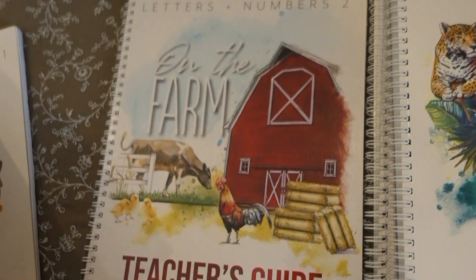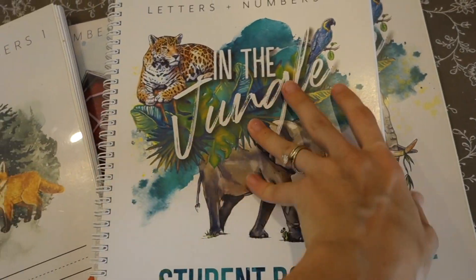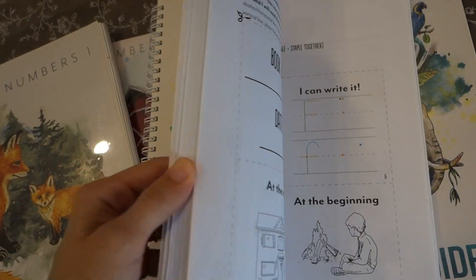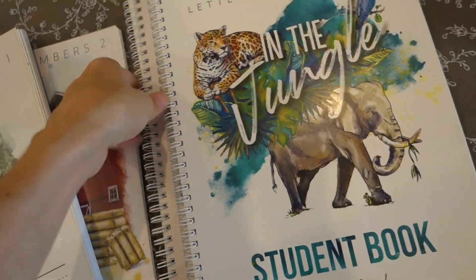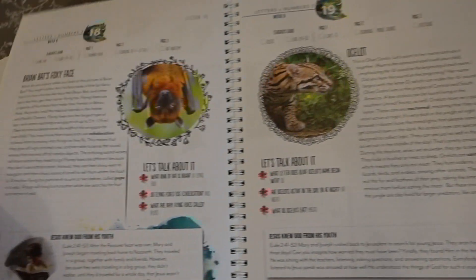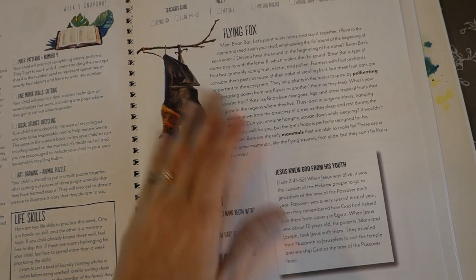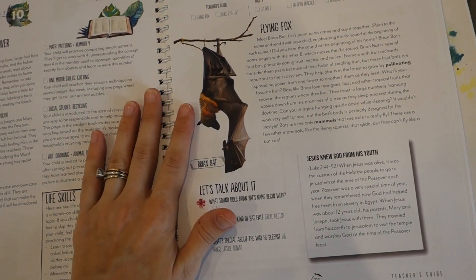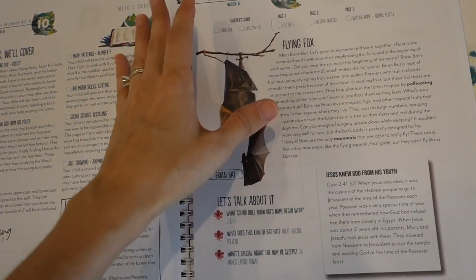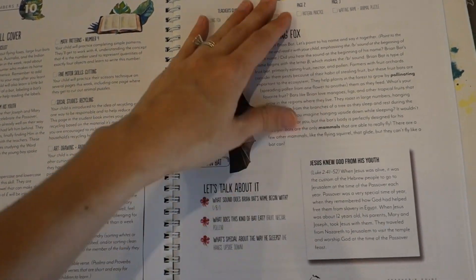The first book is the forest theme, then a farm theme, then we have a jungle theme, and then we have the flying things theme. This is very simple to use as is — not really any prep. If you buy it digitally, you just print it, read the lessons, and do the worksheets with your child. There's a lesson to read for each day.